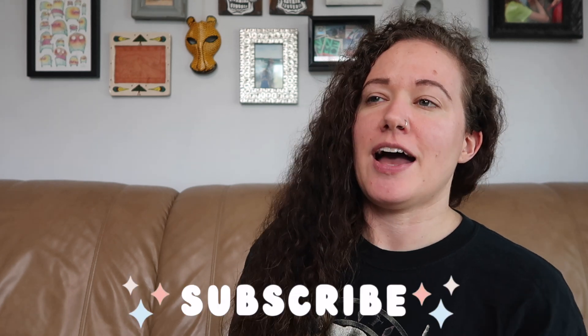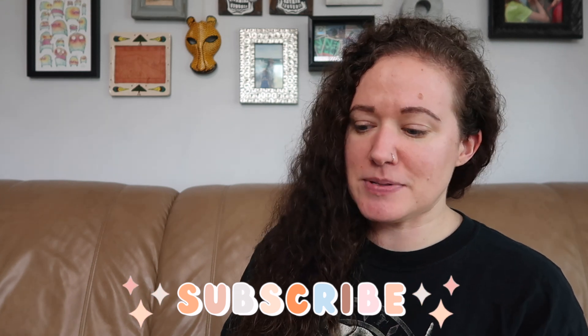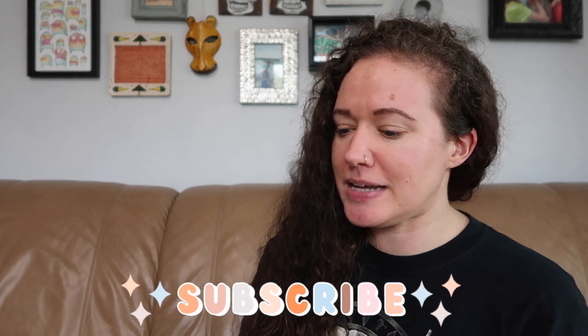Hey guys, it's me Kay, and you've arrived at my weird little corner of the internet. Welcome. If you're new here, I'm a part-time reseller, mostly on eBay and Poshmark. I do sell locally at an antique mall and occasionally make Mercari and Depop sales, and even more occasionally Facebook Marketplace.